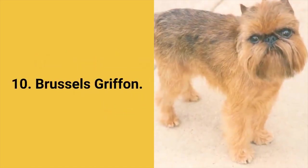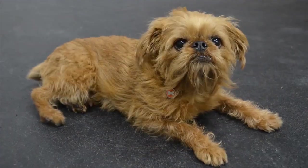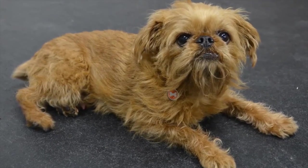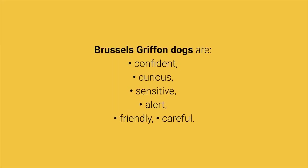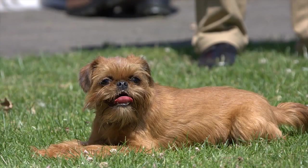Dog breed number 10: Brussels Griffon. The Brussels Griffon dog breed is known for its distinctive head appearance. They were primarily used to hunt rats, but these days they are popular as small, cheerful, and curious pets. Brussels Griffon dogs are confident, curious, sensitive, alert, friendly, and cheerful. They are friendly to humans, average shedders, and they have a lot of energy so they require daily exercise.